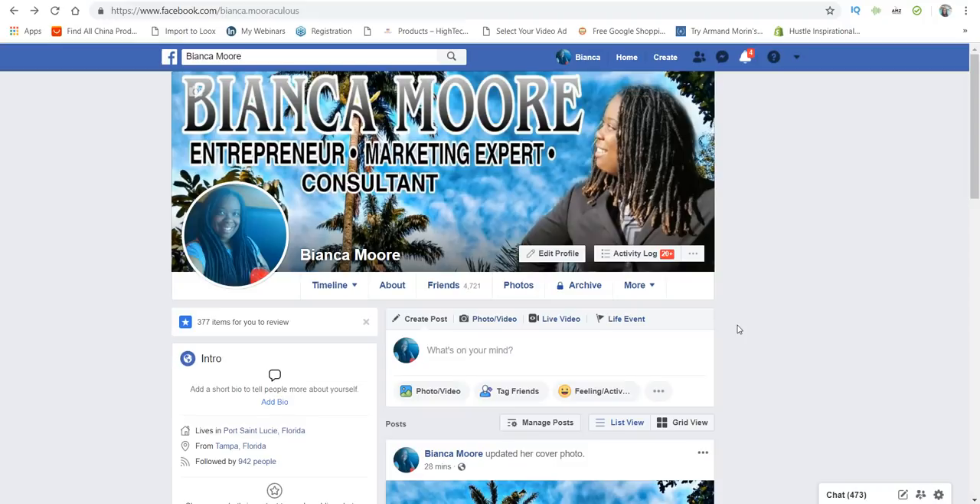What's going on everybody? It's your girl Bianca Moore with Be More Successful Marketing. In this video, I'm going to show you how to find winning designs for print-on-demand in 2019.